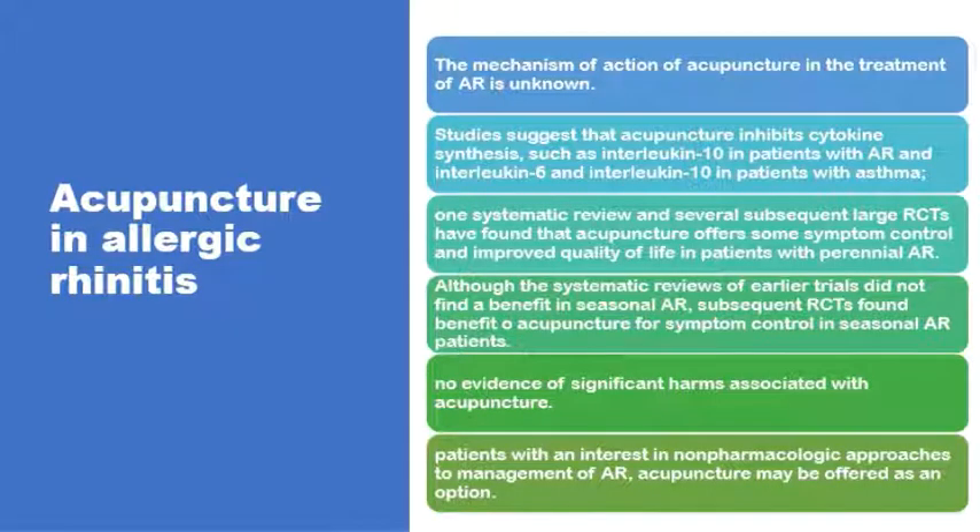The exact mechanism of action of acupuncture in allergic rhinitis remains unknown. Some studies suggest it reduces the production of interleukins, particularly interleukin-10 in allergic rhinitis and interleukin-6 and 10 in asthma. Several studies have shown some improvement in patient symptoms and quality of life after acupuncture, mainly for the perennial type, though new studies have also shown some effect in seasonal allergic rhinitis. There is no evidence of any significant harm associated with acupuncture, and it may remain an optional treatment for patients who have an interest in non-pharmacological treatment for allergy.